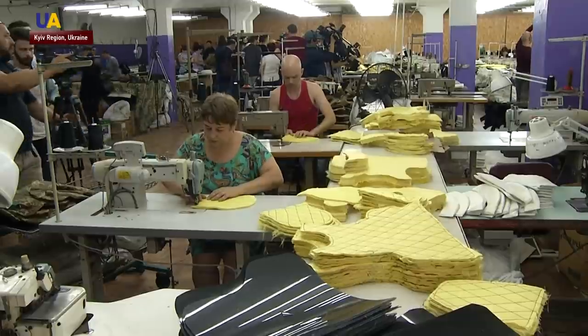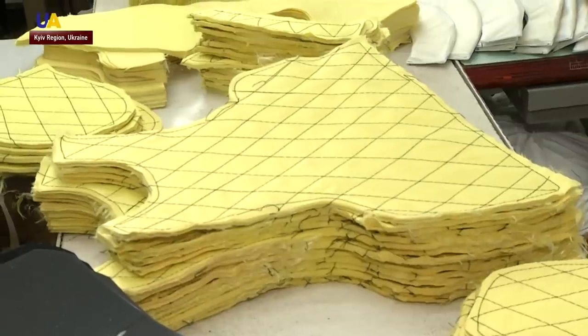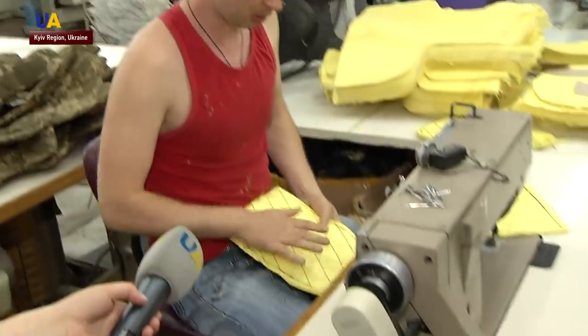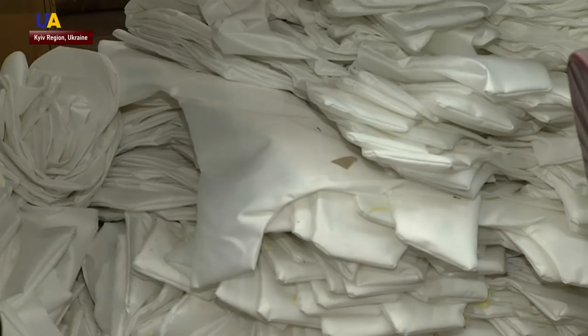This is the workshop where they assemble ballistic vests and helmets. There are rows of Kevlar blanks and protective elements which need to be stitched. It's a groin protector — the covers are white. Here are collars, backs, and shoulder pads.